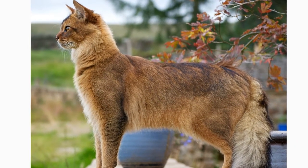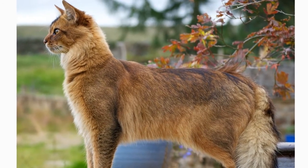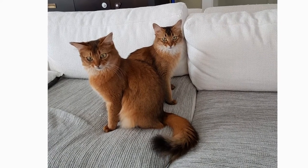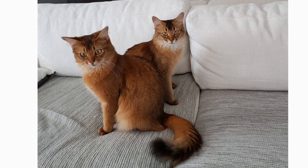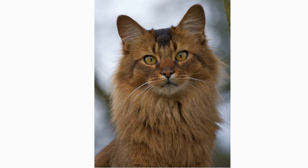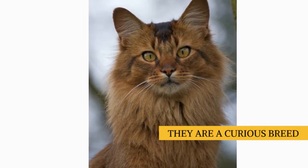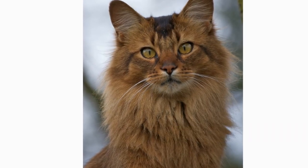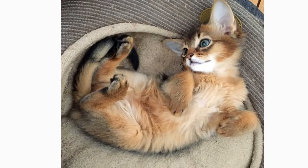Like his sibling the Abyssinian, nothing escapes the notice of this highly intelligent and inquisitive cat. Staying a step ahead of a Somali, or even just keeping pace with him, requires the fancy footwork of an athlete, the brainpower of an Einstein, and a sense of humor that never stops. You never know what he'll get into next, although you can assume that if you have something or are doing something, your Somali will want to investigate it closely. This is a playful, persistent cat who adores being the center of attention, and will do anything to achieve and maintain that status.